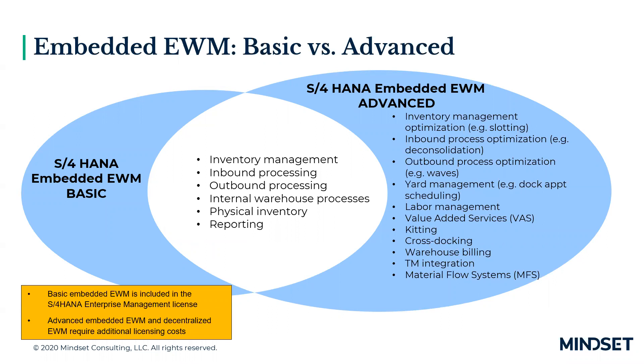Basic EWM has additional and enhanced functionality over standard WM — you can utilize layout and process-oriented storage control, advanced reporting capabilities, integration to resource management, and better analytics. Advanced EWM offers significantly more functionality such as wave management, value-added services, kitting — supporting both MTO (make to order) and MTS (make to stock) — slotting and rearrangement functionality. Basic EWM has no additional licensing costs, but advanced EWM does require additional licensing, paid on a warehouse basis.